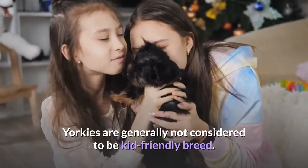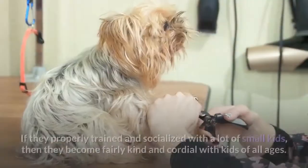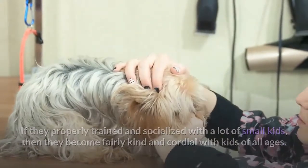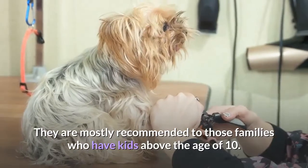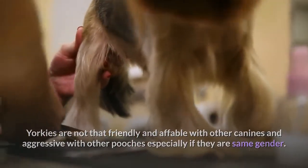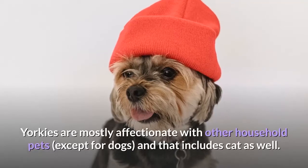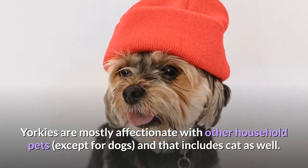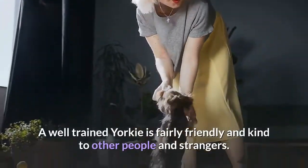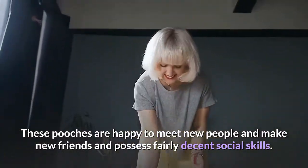Friendliness. Yorkies are generally not considered to be a kid-friendly breed. They have a feisty personality and aren't tolerant of various antics of a small child. If properly trained and socialized with small kids, they become fairly kind and cordial with kids of all ages. They are mostly recommended to families who have kids above the age of 10. Yorkies are not very friendly with other dogs and can be aggressive, especially with the same gender. It is best to introduce them to a larger variety of canines at the puppy stage. Yorkies are mostly affectionate with other household pets, including cats, and don't face any problems bonding with the feline family. A well-trained Yorkie is fairly friendly and kind to strangers and possesses decent social skills.